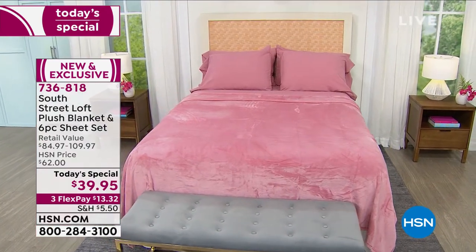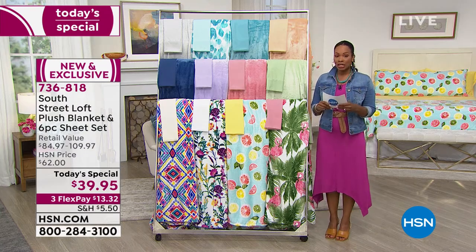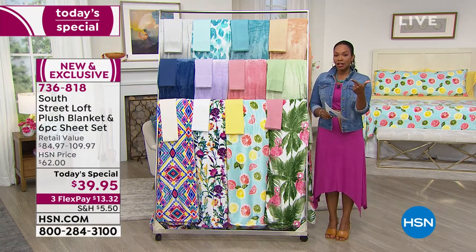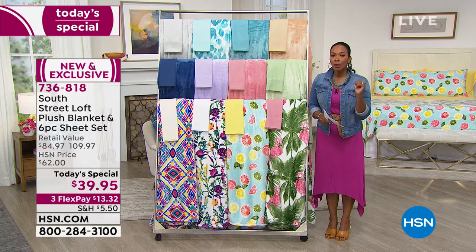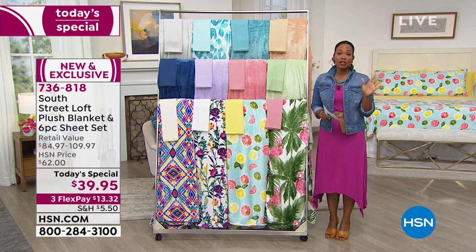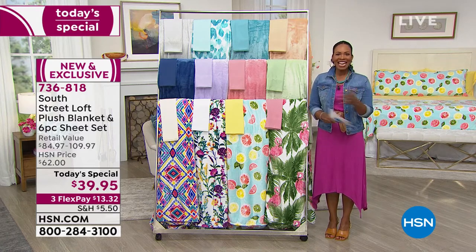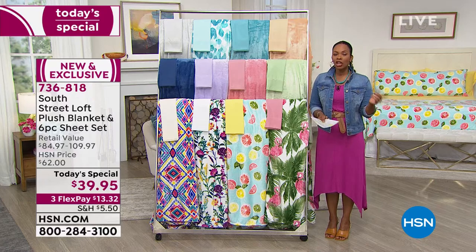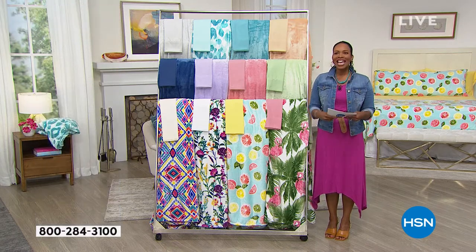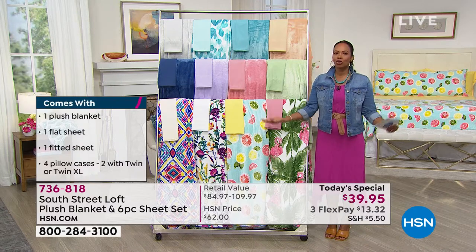Not just the regular sheet set — you're getting six pieces in this set. You're getting the fitted sheet, the flat sheet, and four pillowcases if you're buying any size other than twin. If you're buying a twin or twin extra long, you get two pillowcases. Typically when you buy sheets, you get one pillowcase for twin and two pillowcases for any other size — so you get extras.